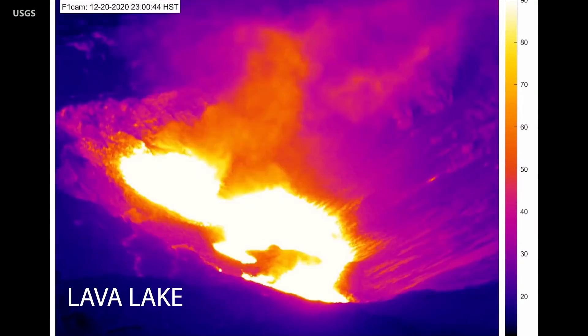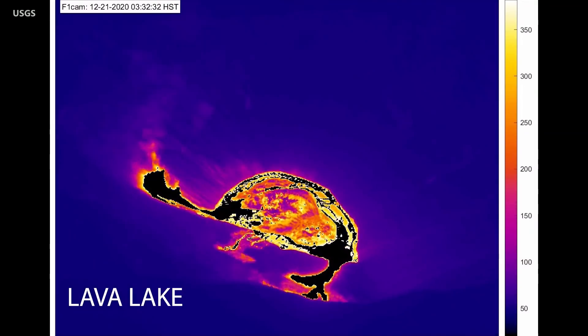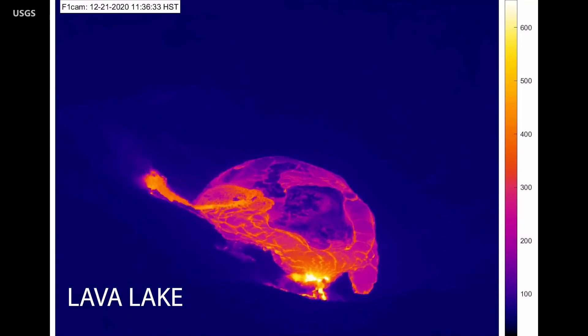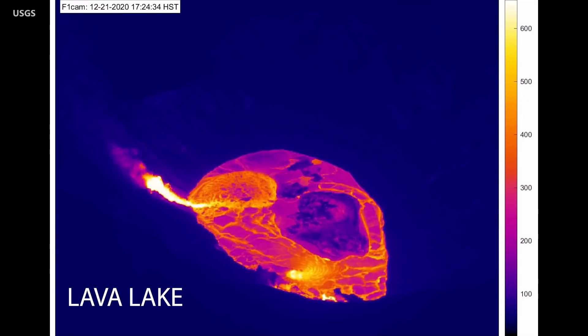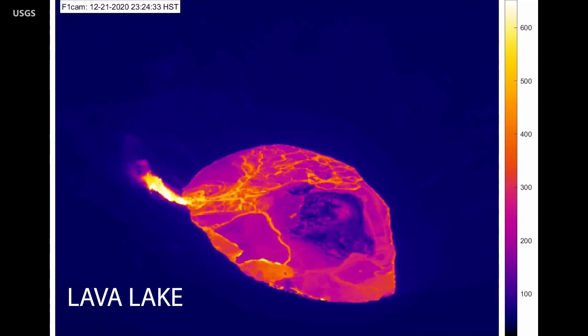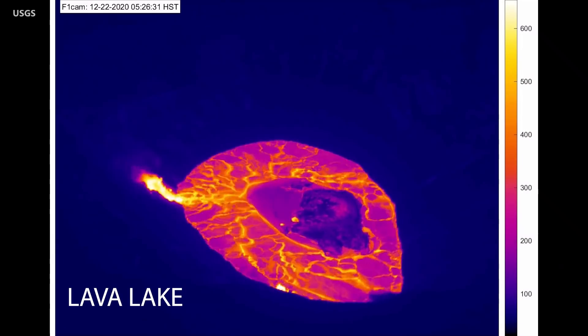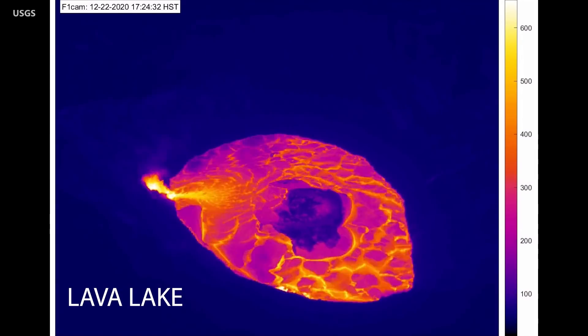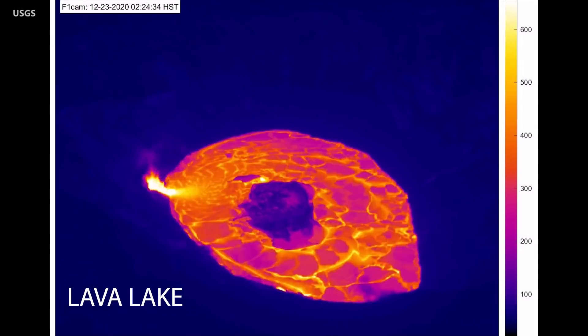During the initial phase of the eruption, a large steam plume is generated as lava interacts with and boils off the water lake. The temperature scale is in Celsius and in the initial phase is saturated. The camera settings were later changed to accommodate the much higher temperatures of the new lava in the crater. Scientists say the sequence also shows the early evolution of a lava lake, a process rarely observed in detail.